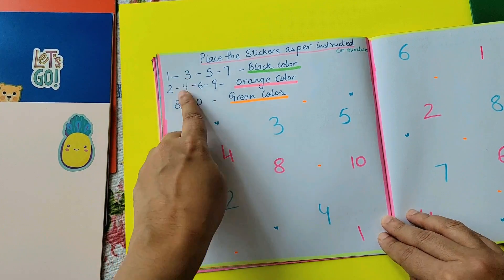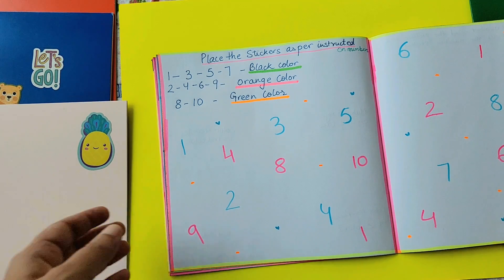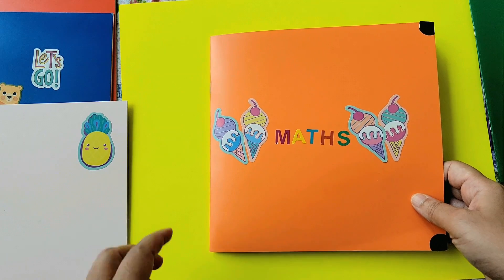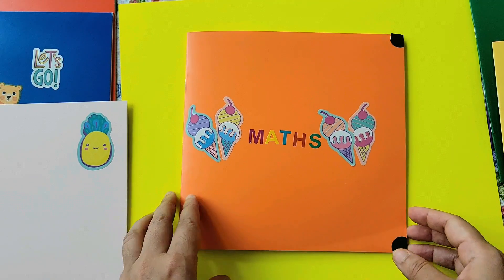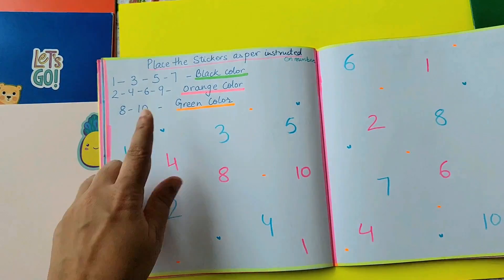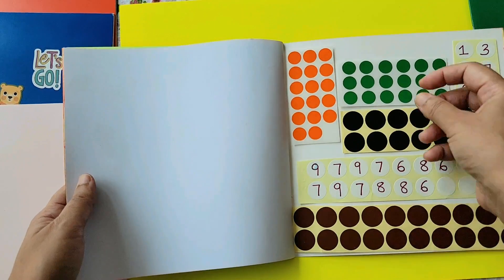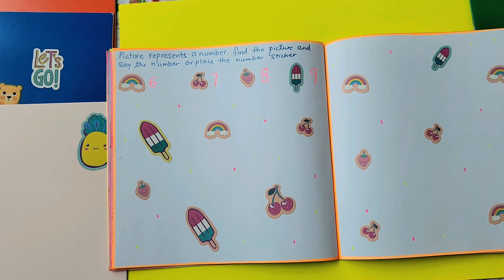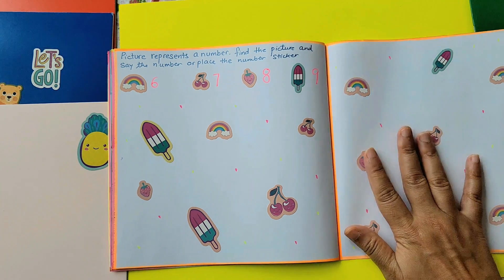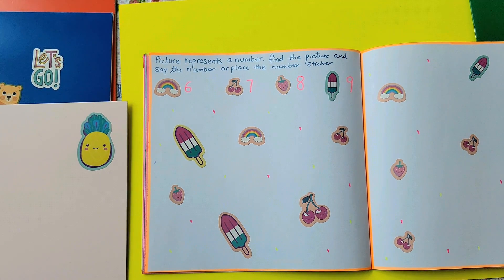Now place the stickers as per instructions on numbers — one, three, five and seven are black color. Two, four, six, nine are orange color; eight and ten is green color. The stickers are right here for each one and the child has to pick up the sticker and paste on top of the number. Picture represents a number — find the picture and say the number, or place the number sticker. If your child is not ready to write, there are stickers of the numbers given at the back. It's a great multi-level step activity for the child to understand.